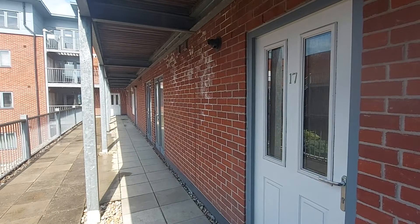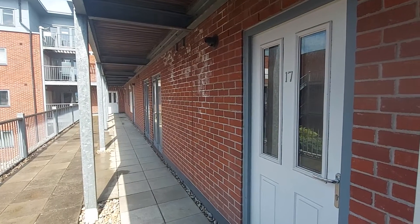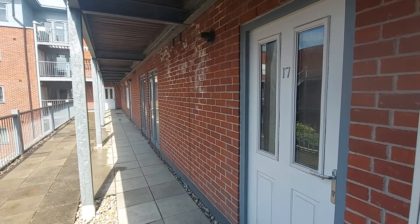We're here at 17 Thompson Court for the video tour of the property. The property is located on the first floor, meaning it is up one flight of stairs.